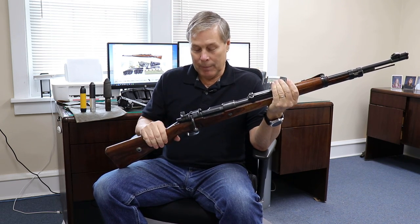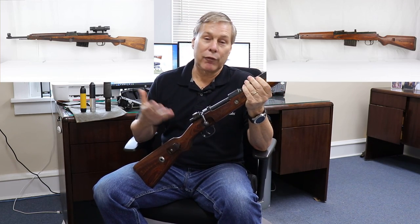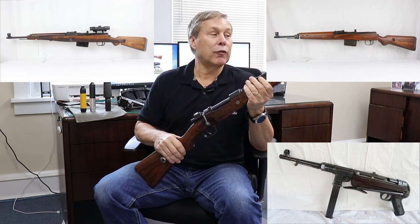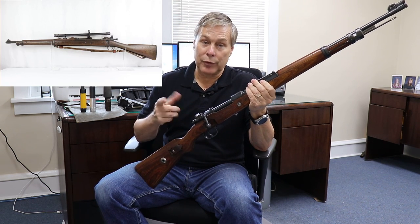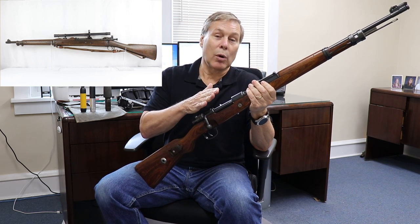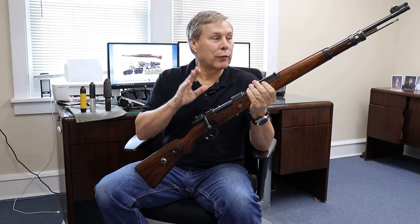Coming into World War II, it's a bolt-action rifle, which later was replaced by the G-43, the K-43, and also the machine pistol MP-40. The United States was doing the same thing, though, because they had the 1903 Springfield — a bolt-action rifle that was used in World War I all the way through Vietnam. These rifles were very accurate, very reliable.